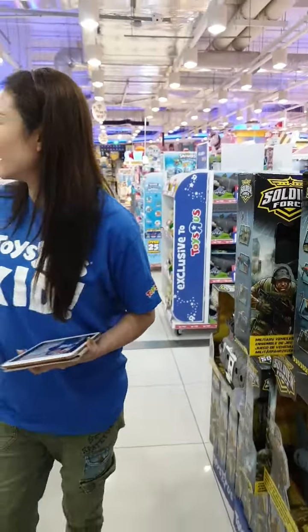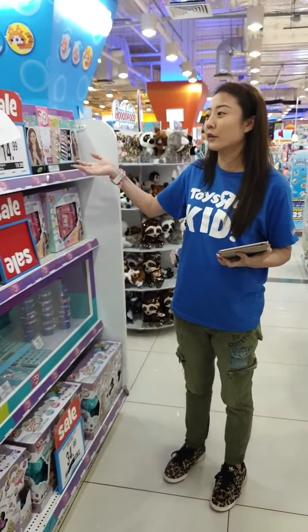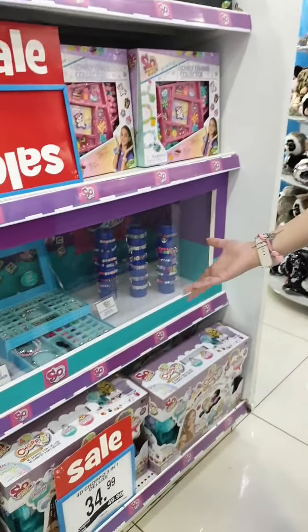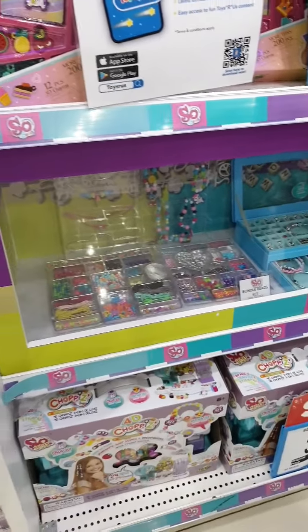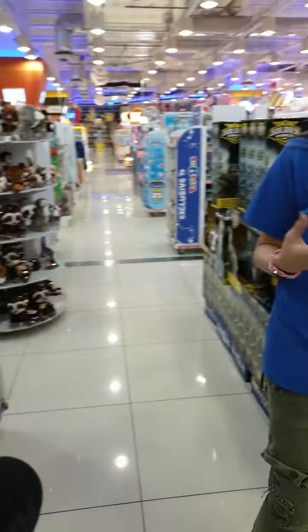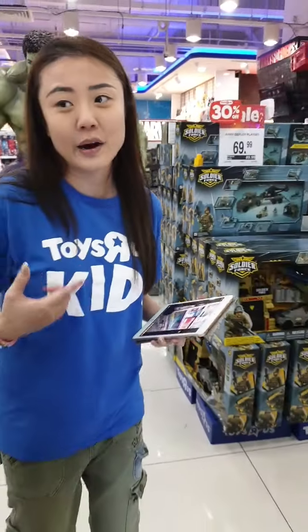We've also got quite a lot of DIY products for you and your kids to enjoy — making your very own bracelets, necklaces, and bag charms with sew beads. It's always very important to keep your kids entertained through the school holidays.